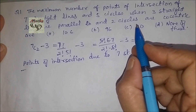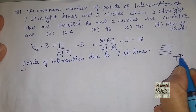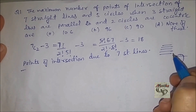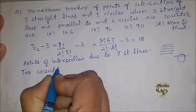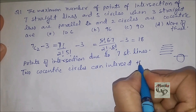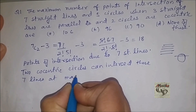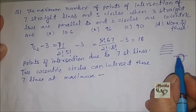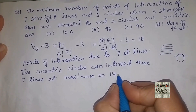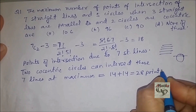Now the two concentric circles are also there. These circles will intersect the straight lines. We know that a straight line cuts a circle at two points. So these two concentric circles will cut the seven lines. One straight line can intersect a circle at maximum two points; we have seven lines, so 14 points, and we have two circles, so 14 plus 14 gives us 28 points in total.